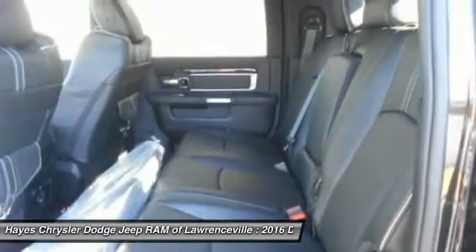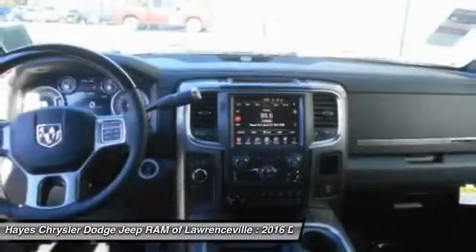Front air conditioning, HomeLink garage door opener, power steering, and aluminum wheels.